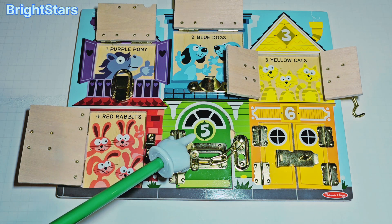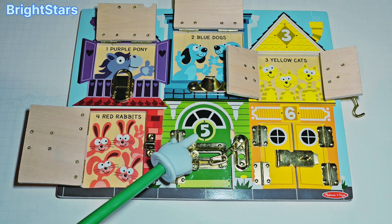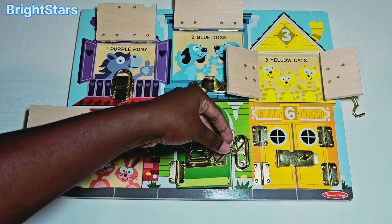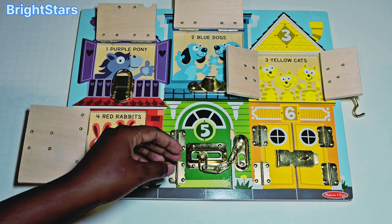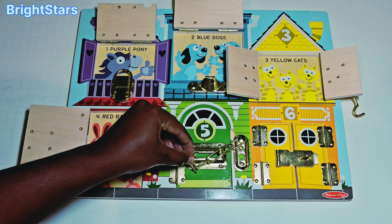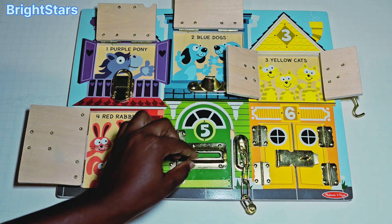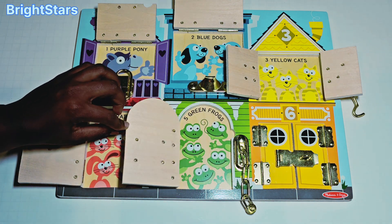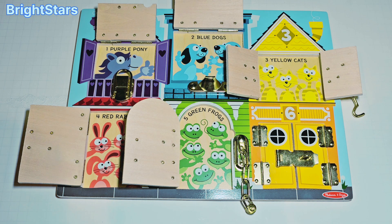This green door has the number five on it. Let's open the green door and see what's inside. Uh oh! The green door is locked. Let's open the latch. Opening the latch. Now let's open the green door and see what's inside. Open! Ta-da! Frogs! Five green frogs! There are five green frogs in the green door. Let's count them.